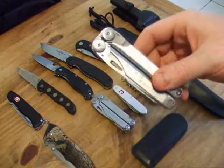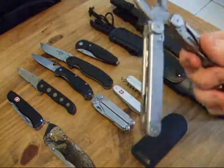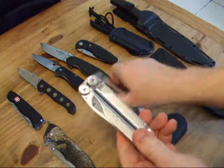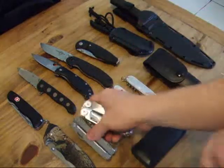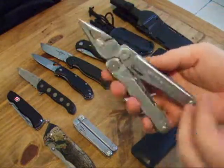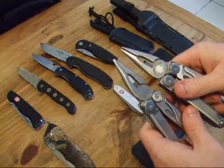Next, the Leatherman Wave multi tool — absolutely fantastic. This is the Mark 1, the original version. It has a locking main blade, saw, screwdrivers, and all the usual functions. Comparing it with the newer Mark 2 Leatherman Wave, which is slightly broader and heavier — probably the same quality, maybe a little better and a little stronger. The pliers are roughly about the same size.